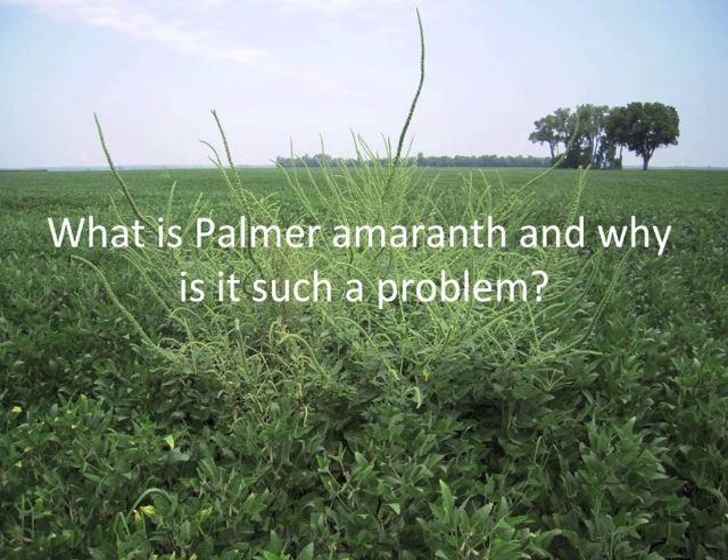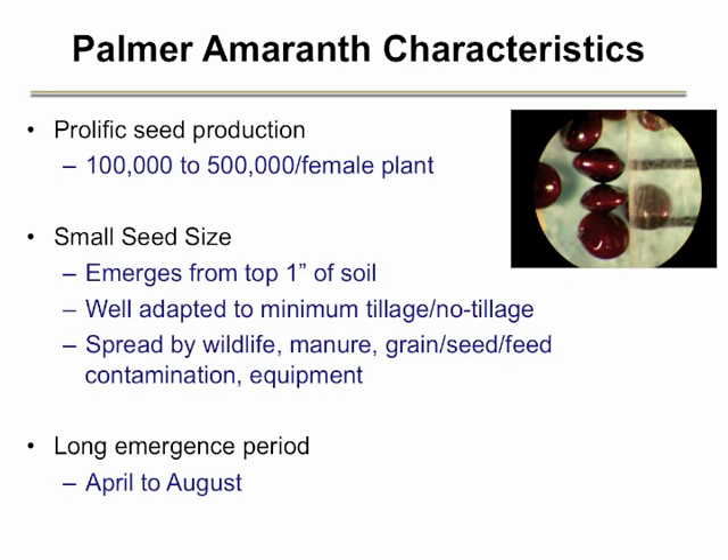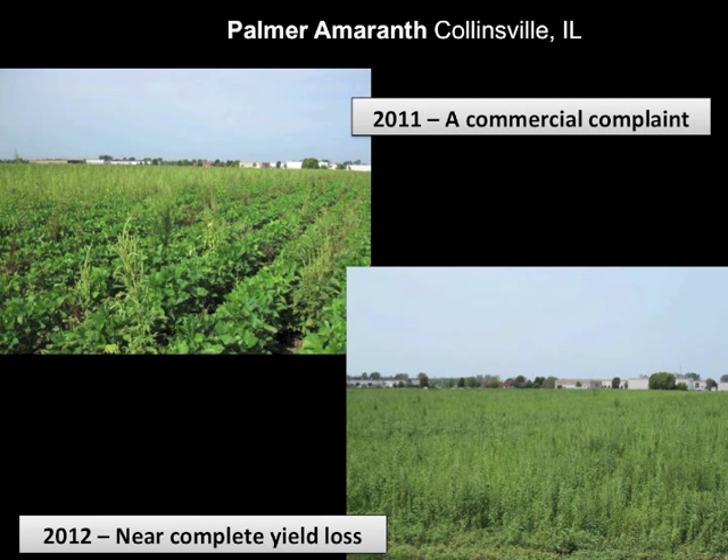Palmer amaranth is a member of the amaranthus or pigweed family, which also includes red root pigweed and waterhemp. Palmer amaranth has several characteristics that can make it considerably more problematic to manage than the other pigweeds. It is a prolific seed producer, and female plants commonly produce up to 500,000 seeds per plant and occasionally over a million seeds. The small seed size allows it to be well adapted for minimum and no-tillage systems common in Ohio and Indiana. Seeds have a wide window of germination from spring into late summer, which means that effective management requires multiple applications of residual and post-emergence herbicides.